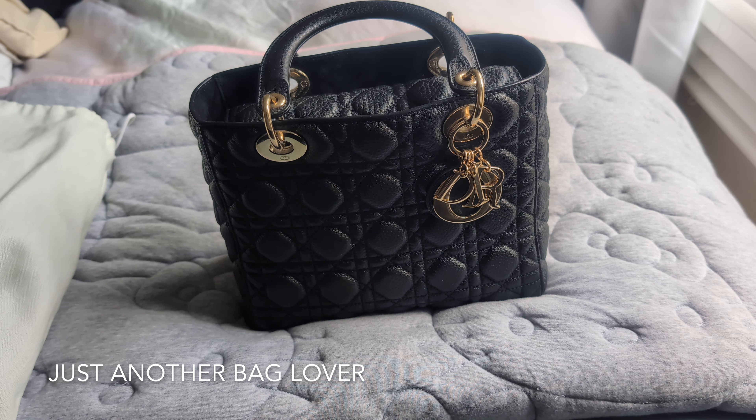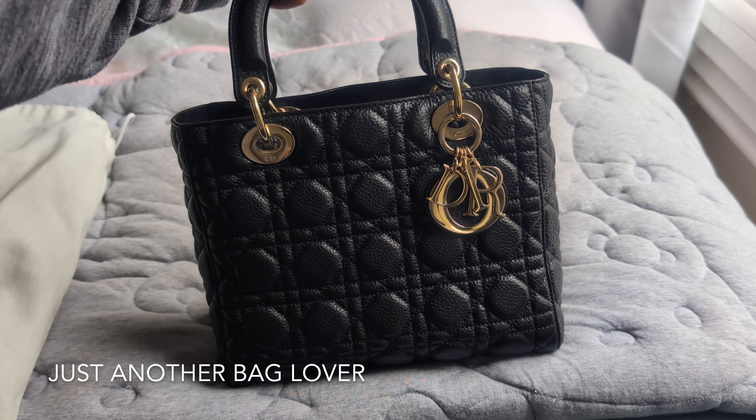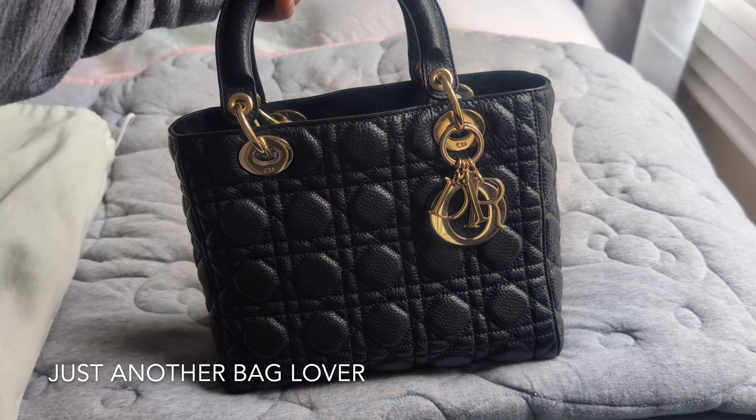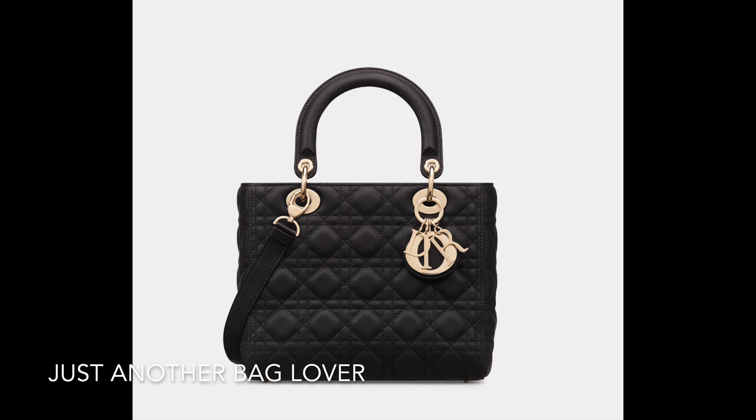It's my only black bag from Christian Dior — I do have some other bags from them but they're not black. This one is the medium Lady Dior in the supple calfskin, and I purchased this off a fashion file. I feel like this was a seasonal style from maybe the late 2010s, though I'm not quite sure exactly when it came out.